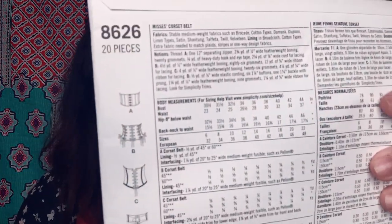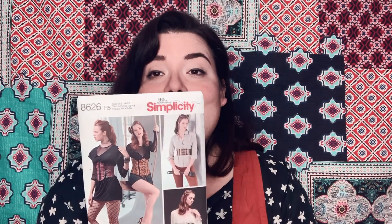This is definitely going to fall under LARP options — it's an underbust corset. Could I draft this on my own? Probably. It was 99 cents though, so why would I? You got to see the options there. This is Simplicity 8626.